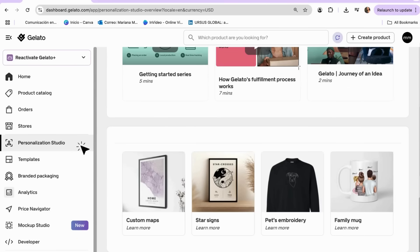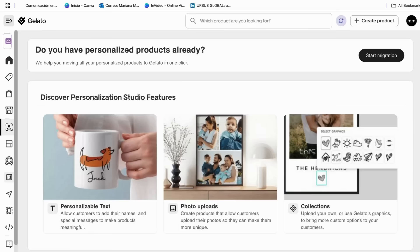Another tool I really love is Gelato's personalization studio — a built-in editor that allows customers to personalize products like mugs, t-shirts, or phone cases directly from your store. Customers can click on the design, customize it, add their name, change text, and even upload their own pictures in real time. This adds a whole new level of engagement — people love buying products that feel personal, which means higher conversion rates and more sales for you. Your customers get a live preview before checkout, making them more confident in the purchase.